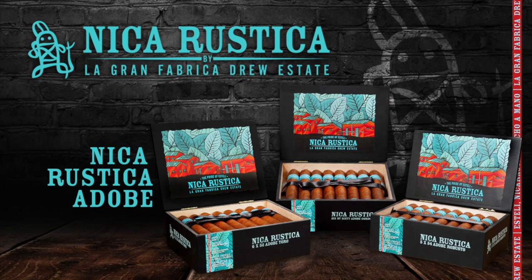Half Wheel's coverage of the 2022 PCA Convention and Trade Show is brought to you by Drew Estate's Nika Rustica. Hi, I'm Dan Hoff here with Dissum. I'm the Chief Operating Officer, here with Jose DiCastro, who is part of our distribution team to make sure that it gets out to retailers properly. We have three new cool and exciting products here at our first official PCA. I'm very excited to be here.